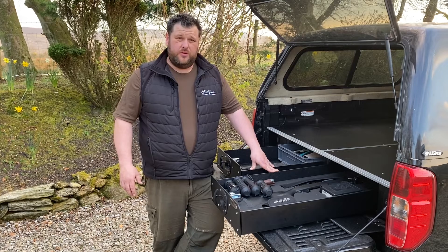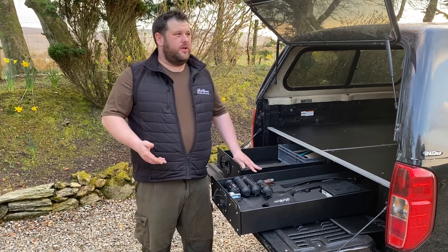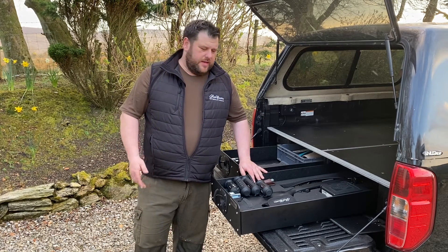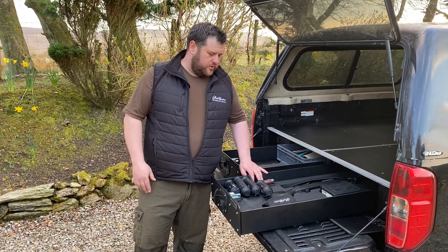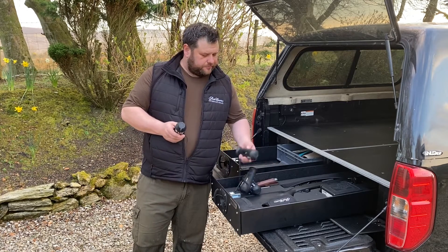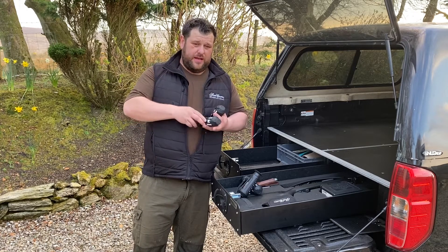That's a lot of money for somebody who is only going to shoot rabbits with a rimfire rifle, or somebody who occasionally wants to shoot a fox or two. You can't be expecting those people to pay £2,000 to £3,000 — it's just not feasible. So Hike have very cleverly brought this range out, and depending on how much you want to spend, it just goes up in increments.